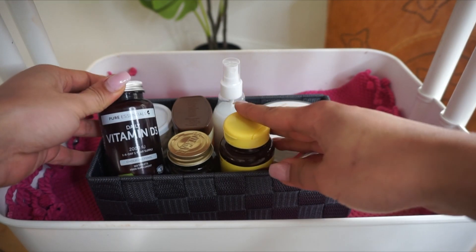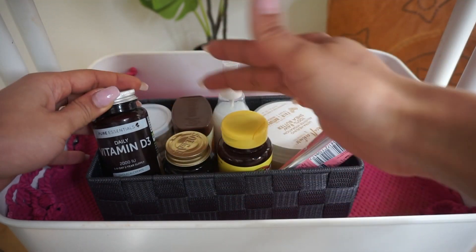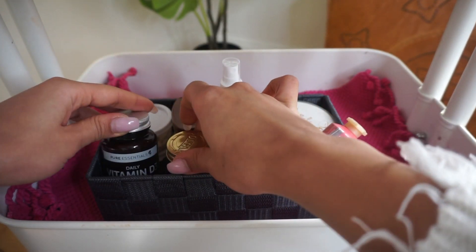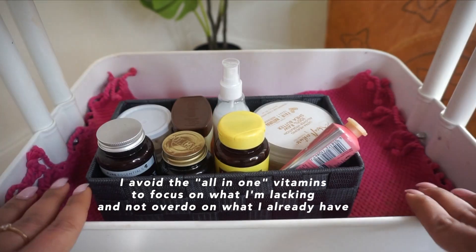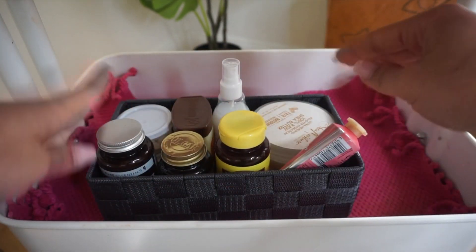For people who don't leave their houses a lot — introverts, or people who work from home — we can get caught up with work and just not leave the house. Vitamin D supplements is a great way to compensate for your lack of sunlight. I also use zinc — this is good for pimples and helps with digestion. With this cart, as I'm getting ready in the morning, I just go ahead and take my vitamins.